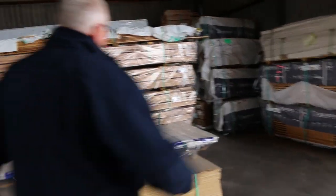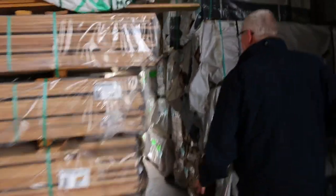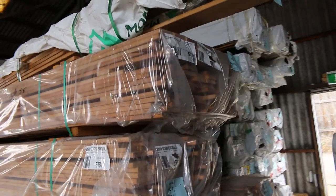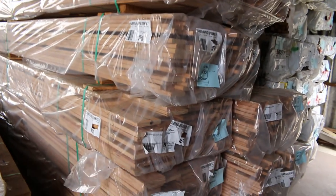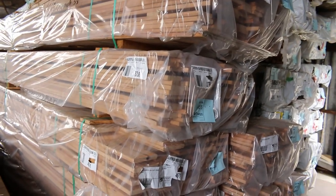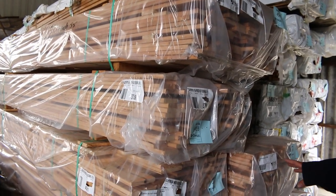Over this side we've got some weatherboard shorts, and on the back end there we've got a bit of Tassie oak — 125 by 16 and 150 by 16 export grade material. Then we've got a bit of silver top ash decking here: 86 by 19 and also some 135 by 19 there.